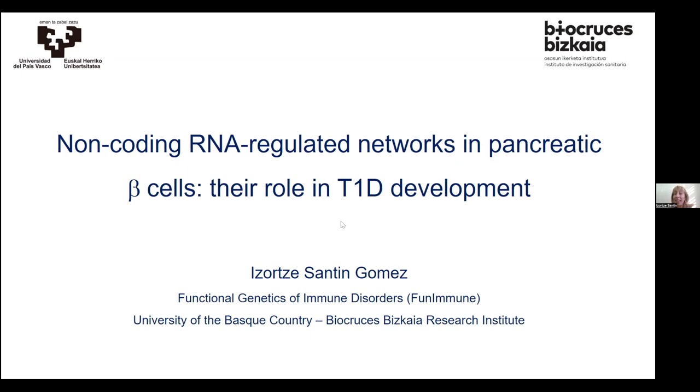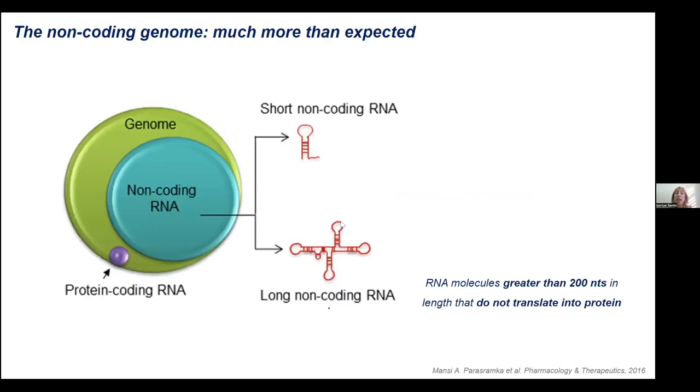As Monica said, today I'm going to speak about non-coding RNAs and their role in pancreatic beta cells, and specifically in type 1 diabetes development. So first, let me make a brief introduction about the importance of the non-coding genome, because during the last years everybody has been focused on the coding genome. If we take into account the whole genome, we can see that protein-coding RNA is just a very small amount — like 2% of the whole genome.